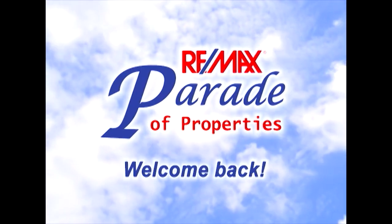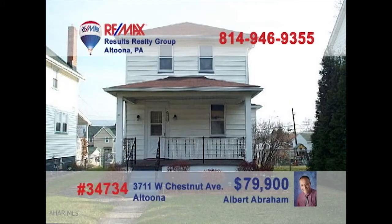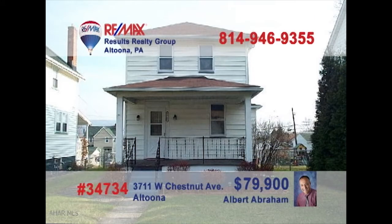Welcome back to the RE-MAX Parade of Properties. Al Abraham presents this very affordable starter home on Altoona's West Chestnut Avenue. This maintenance-free two-bedroom home is move-in ready and includes an eat-in kitchen with oak cabinets and all appliances. You'll find carpeting in the living room and lower-level family room, along with space for your own den or home office. There's a great backyard for the kids as well as a detached one-car garage. Contact Al right away to schedule a personal tour.